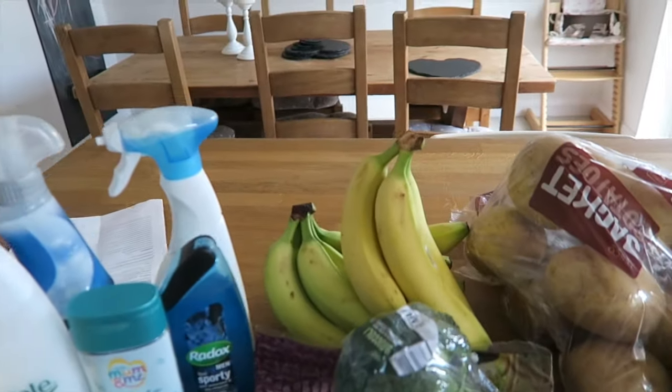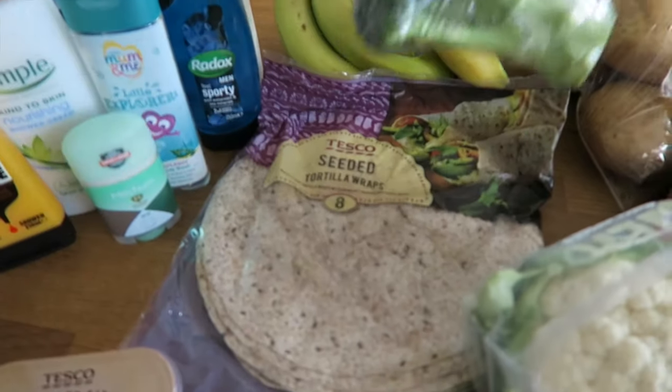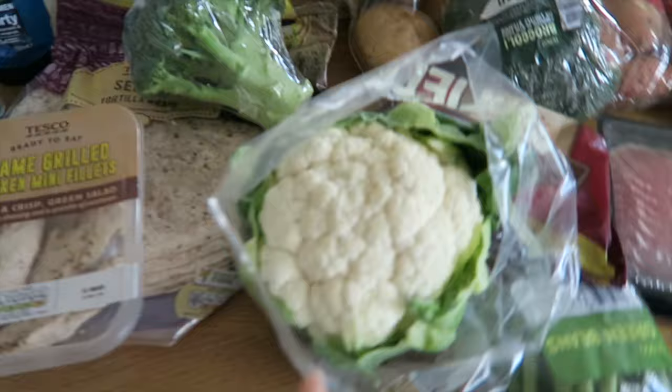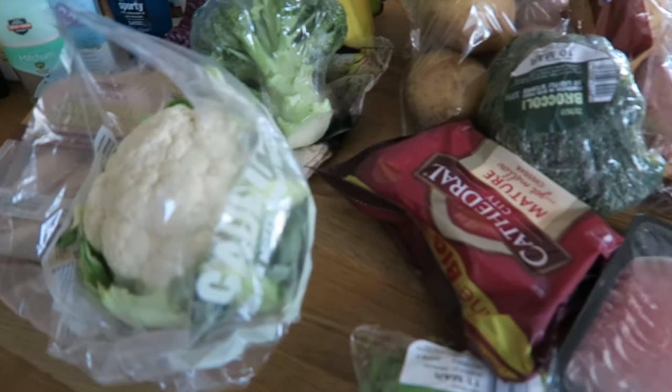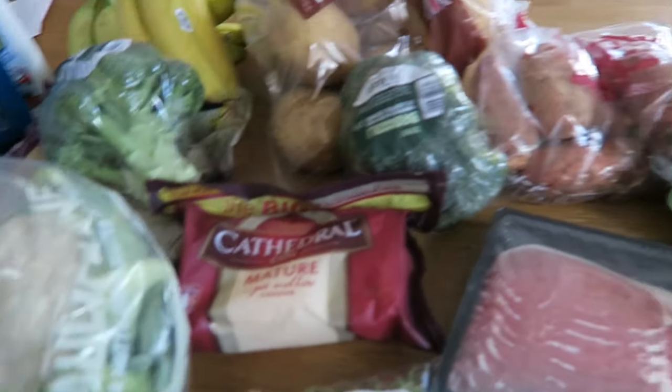I've got ten bananas, one broccoli head, some seeded tortilla wraps, some flame-grilled chicken breasts, a cauliflower — I'm going to do cauliflower cheese because we're having a roast dinner today — and some Cathedral City mature cheddar.